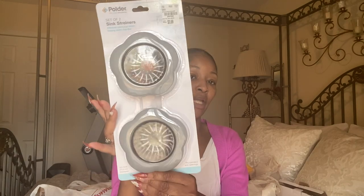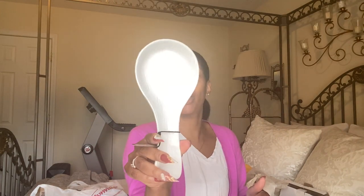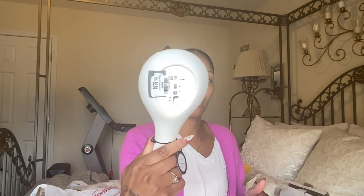I picked up a set of two sink strainers for $3.99 from Tuesday Morning. I also got a spoon rest by Nicole Miller for $3.99, also from Tuesday Morning. And I picked up this French coffee pot with filter — it's taped down so I can't open it, but I got that as well.